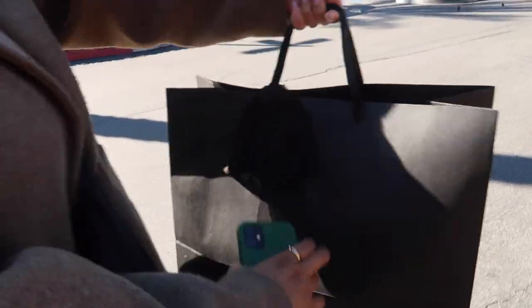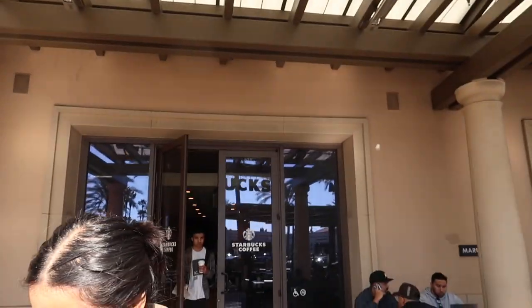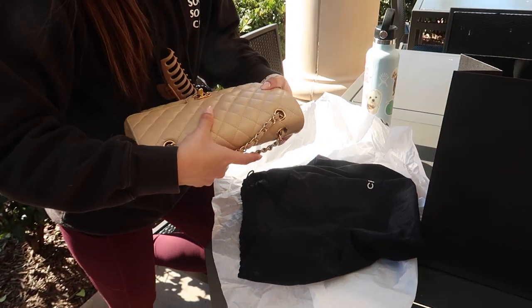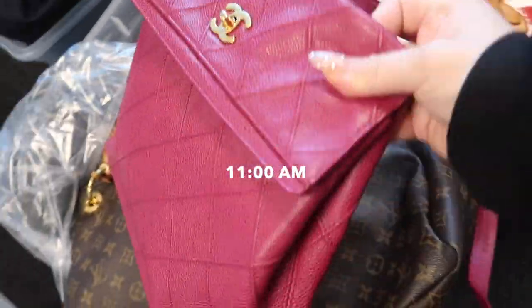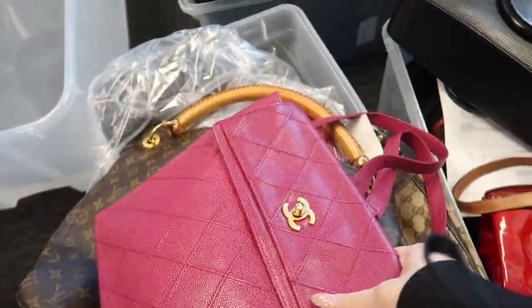We're just about to give her the bag. Goodbye Chanel Caviar. Oh, it's so nice to meet you. Nice to meet you. Hi, Luca. This is best — very special bag. She's doing an unboxing at Starbucks right now. She told her friends she bought this. This is so beautiful. I love that it's caviar too, and the color.